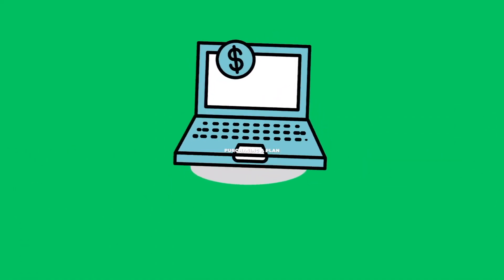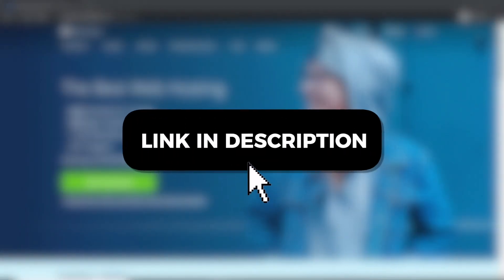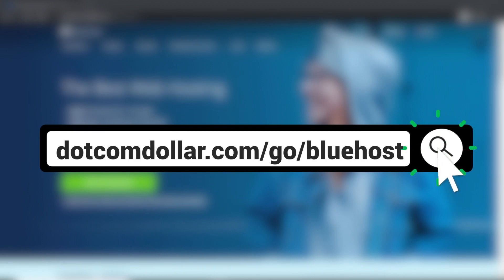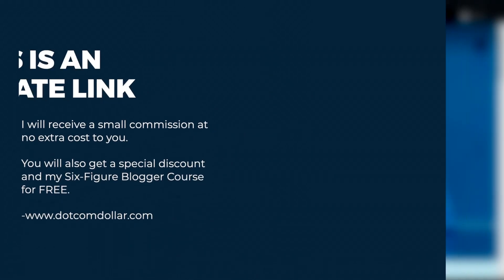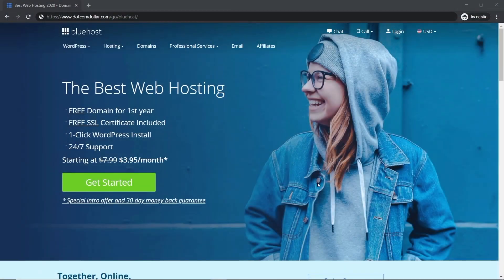First, you can click on the link in the description or type it into your browser — it will take you to my special discount page. Full transparency: this is an affiliate link. I will receive a small commission while you get a special discount and my six figure blogger course for free, so it's a win-win. I also appreciate you supporting my channel so I can bring you more free, unbiased, unsponsored content.